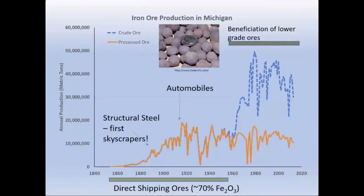This graph shows the production of iron ore here in Michigan. The x-axis goes from 1840 to the present, and the y-axis shows total annual production in tons. Over the last century or so, Michigan has produced somewhere on the order of 15 to 20 million metric tons of steel annually, and that iron ore production went into producing structural steel as well as making automobiles.